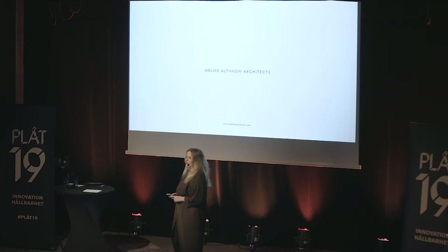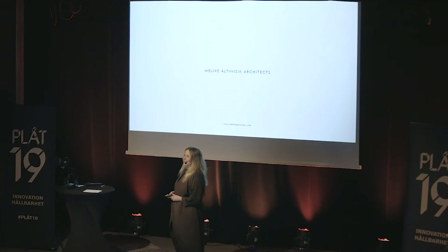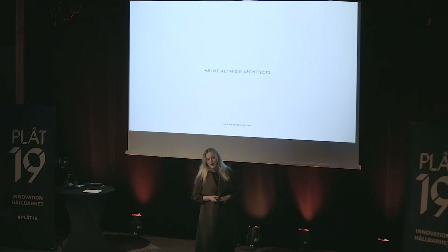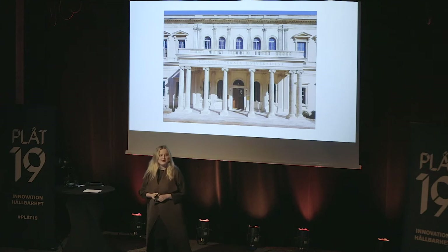Hello everyone. Today I would like to take you on a journey through my architectural career and the way we are dealing with robotic construction methodologies. First, I would like to take you through four important doors in my life, in my architectural career. The first one is my university, Istanbul Technical University in Istanbul.